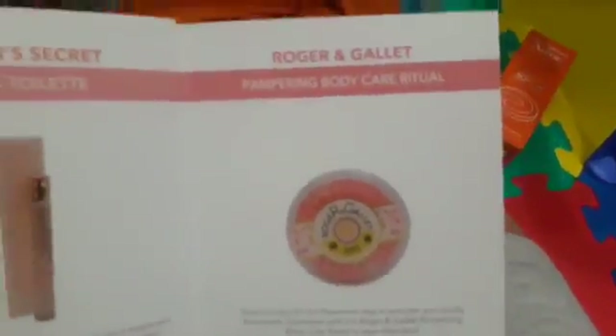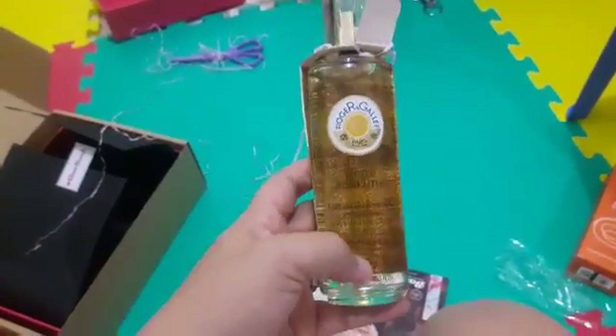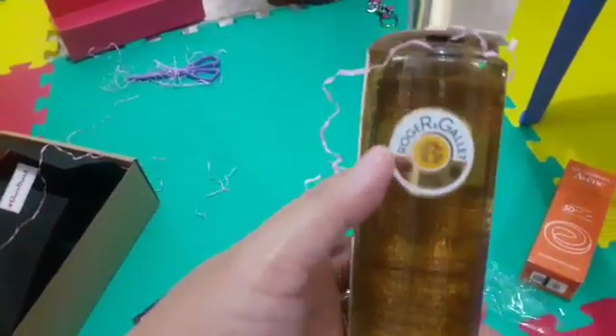Next is... I don't know how to pronounce this — Roger & Gallet, Pampering Body Care Ritual. It's not focusing here. What is this? Nourishing Dry Oil! I'm gonna save this for later. Price is starting from 40.